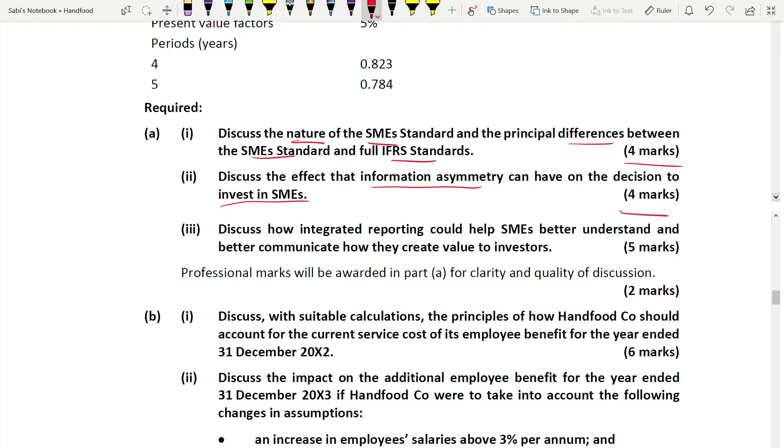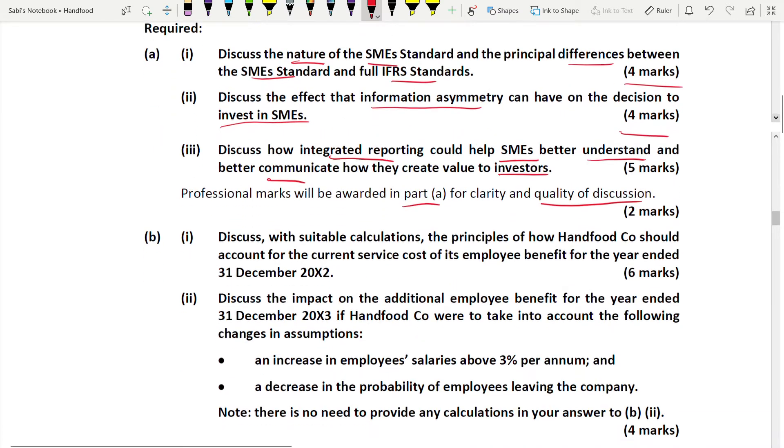Third requirement: discuss how integrated reporting could help SMEs better understand and better communicate - four marks. When writing about integrated reporting, don't just list the six capitals or define the content of integrated reporting. They asked how it can help SMEs to better understand as well as communicate, and how they create value for investors - so look from the investor's perspective. The two professional marks apply to Part A only, based on the quality of discussion.